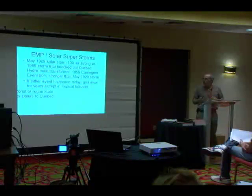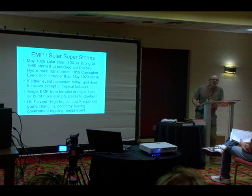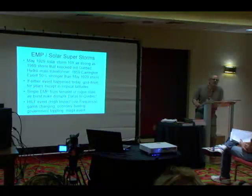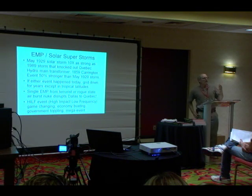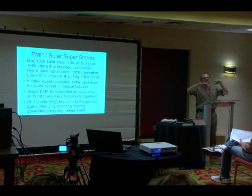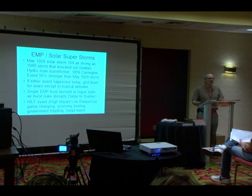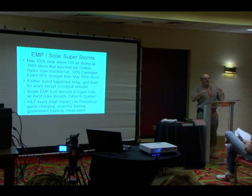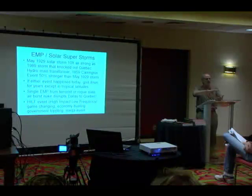EMP — electromagnetic pulse or solar storm — induces giant electromagnetic fields across the planet. When they hit wires, they induce currents that fry microelectronics. You can protect electronic devices in a fully enclosed metal box, because the EMP will hit the box and induce currents around it, protecting what's inside. Every metal box is essentially a Faraday box.